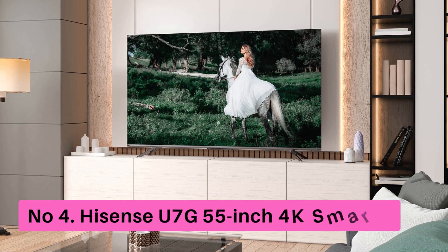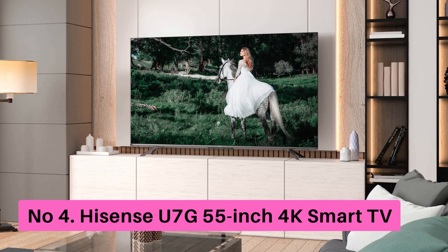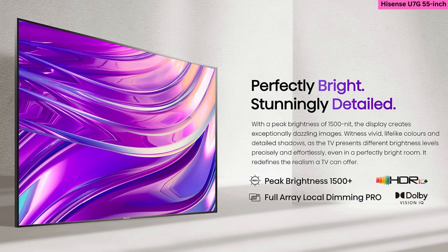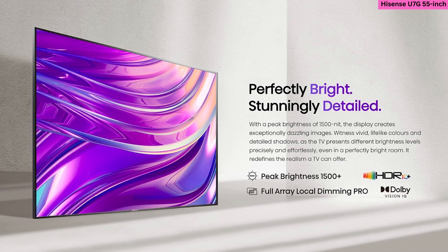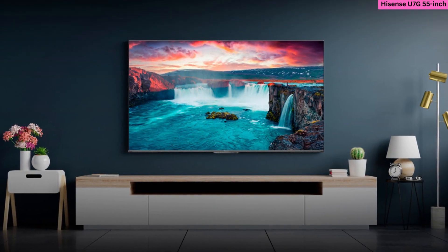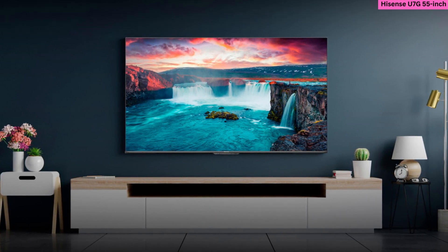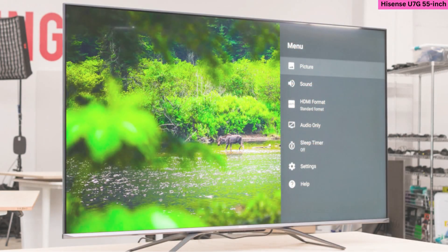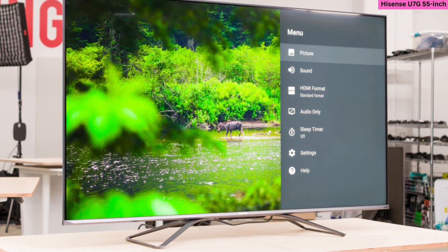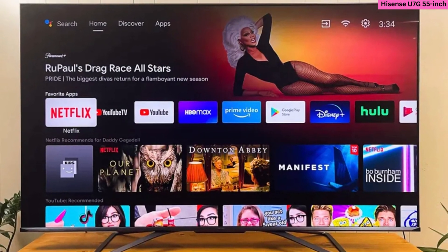Number 4: Hisense U7G 55-inch Quantum Dot QLED Series 4K Smart TV. The Hisense U7G is a premium 55-inch Quantum Dot QLED TV that delivers exceptional color and has a peak brightness level of up to 1000 nits. The display's use of ULED technology helps deliver exceptional color, contrast, and motion clarity, and since it comes with support for both Dolby Vision and Dolby Atmos, the TV is well capable of delivering a cinematic home viewing experience.